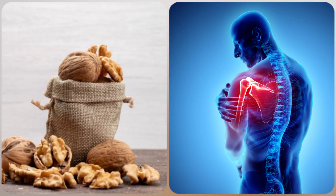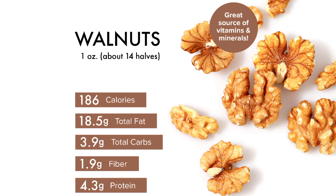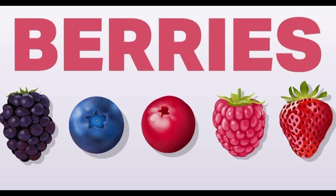The next one is walnuts. Walnuts are nutrient-dense and packed with compounds that may help reduce inflammation associated with joint disease. Walnuts are high in omega-3 fatty acids, which can reduce both arthritis symptoms and inflammation, though more research is needed.